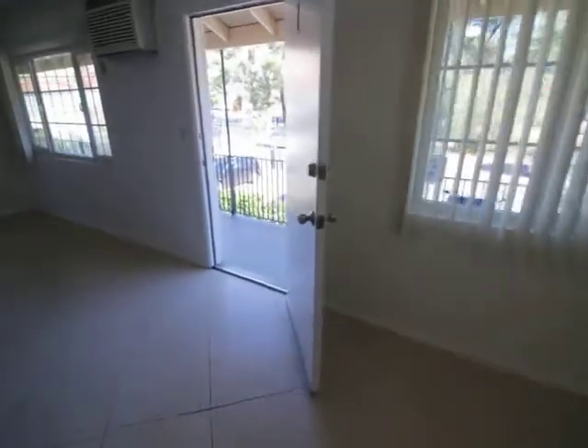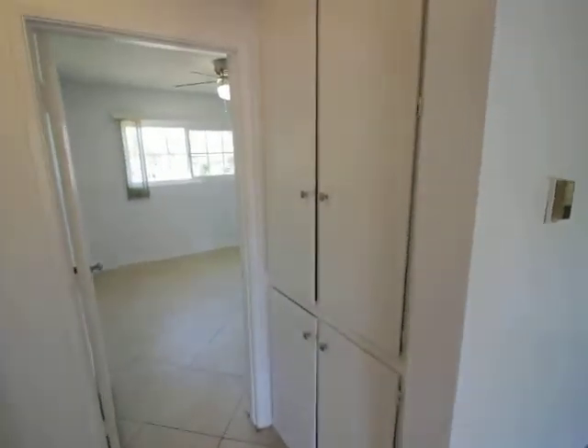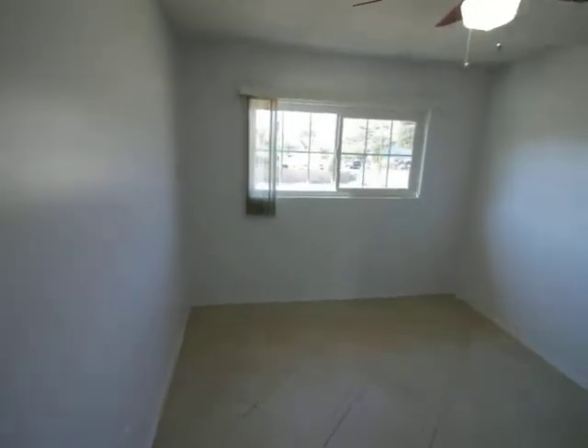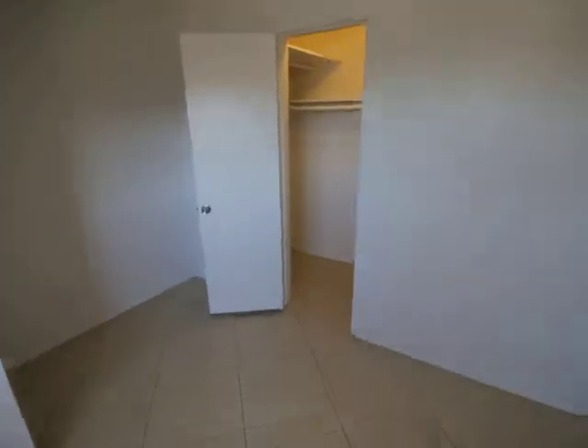Moving forward. Linen closets. First bedroom. Closet.